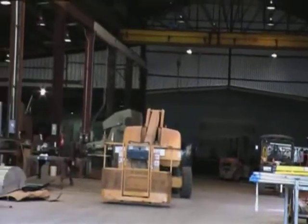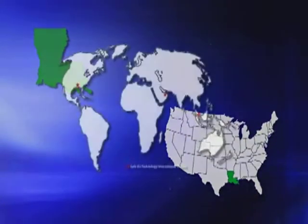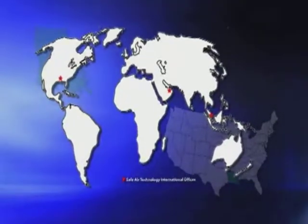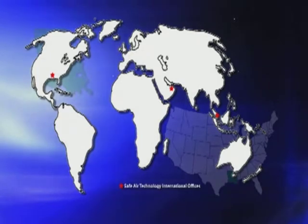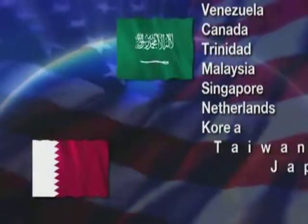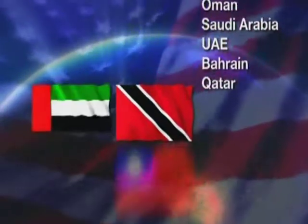SafeAir Technology Marketplace is what we call a three-tier platform — local, national, and international sales. In order to better serve our clients' needs, SafeAir Technology has established international offices in both the Middle East as well as the Far East. With a worldwide infrastructure in place, SafeAir Technology has systems installed and operating in over 28 countries around the world.